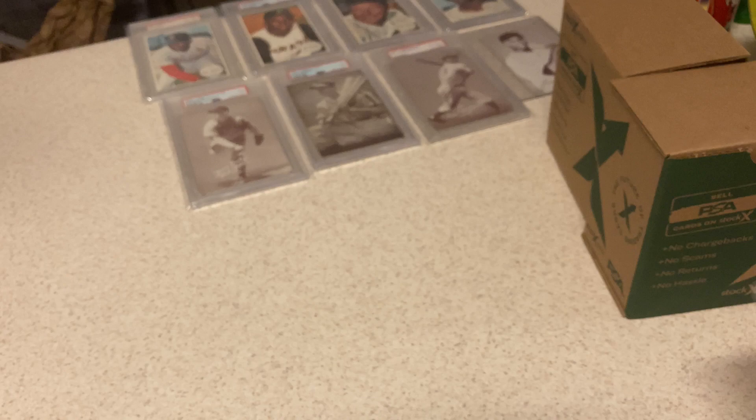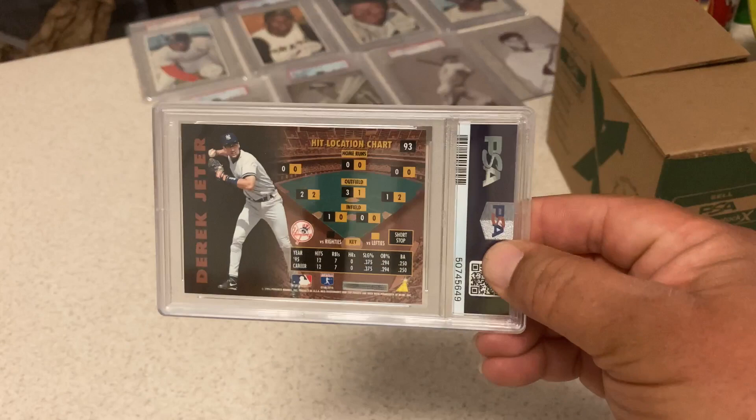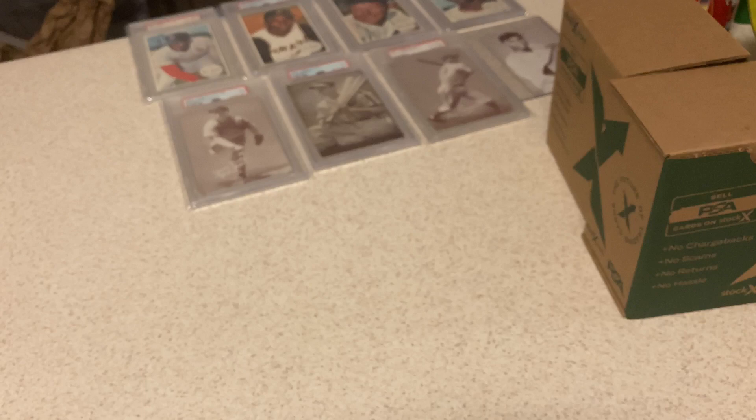'96 Pinnacle Zenith — tough card with a little bit of foil and the black all the way around. Got a 9. Happy with this one too. It's also got a lot of black on the back and dark brown on the back — tough card to get a decent grade. I think I picked this up at a proxy bid auction for like $4, and a 9 on that card is very nice.